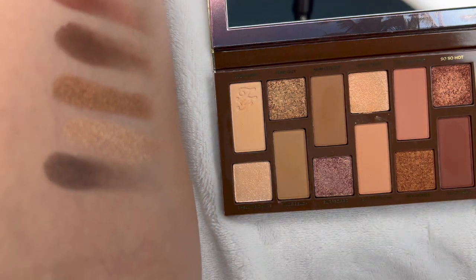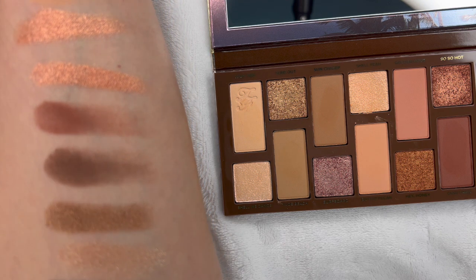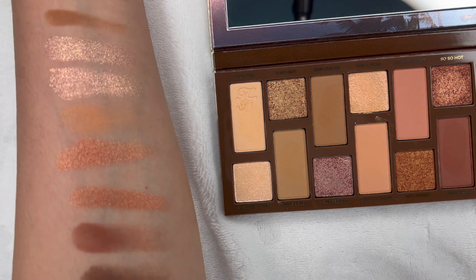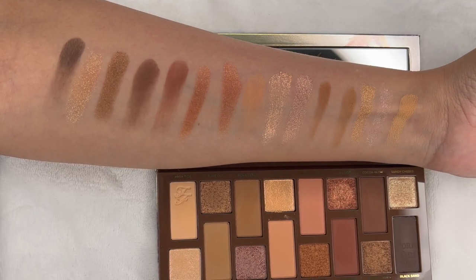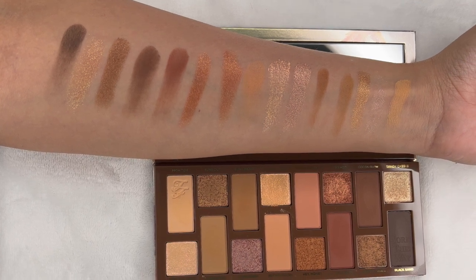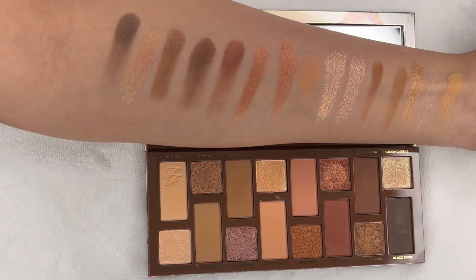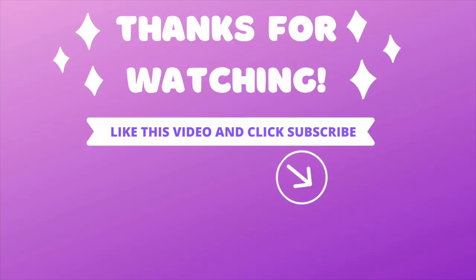The palette does have a scent to it — it's not too strong but it is there. You get a total of 16 colors: eight mattes and eight shimmery. Would I recommend it? If you already have any of the Too Faced palettes, I don't think it's worth it because the colors are so similar. I hope this video helped, and as always, I'll see you in my next video — hasta la vista, adios!